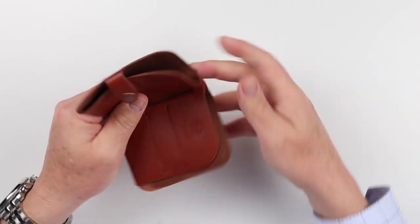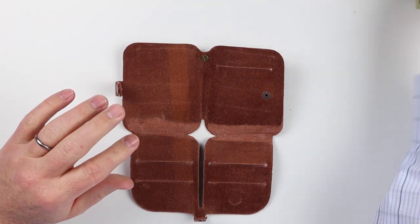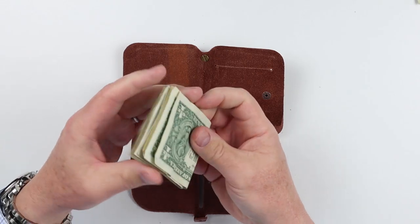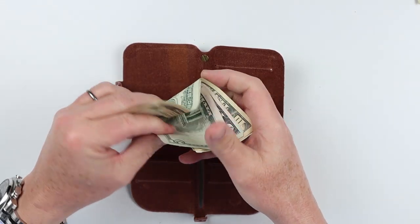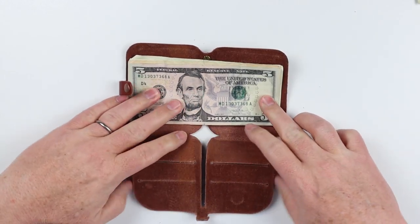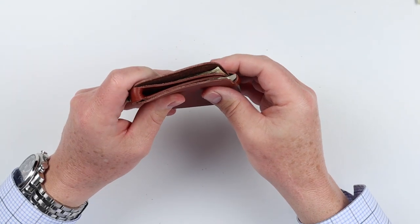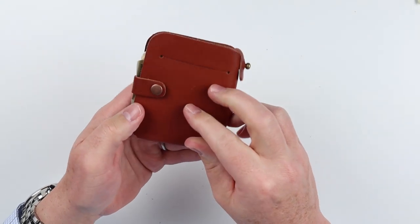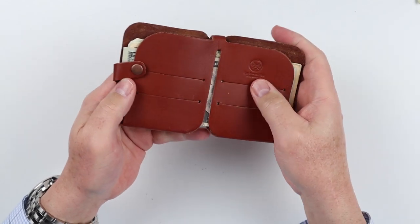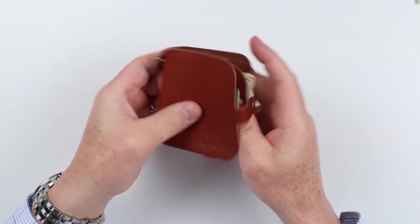The ability to secure and hold cash in a wrap environment is quite nice. To take this apart, we undo the snap, pull the clasp, and here we go. Grab some cash, pull it in, lay it across, wrap it up, come back, reclasp it, and you're ready to go. And with that, you see you don't have to undo the clasp to get to cash — you can just open it up and pull out the cash you want. Very convenient.